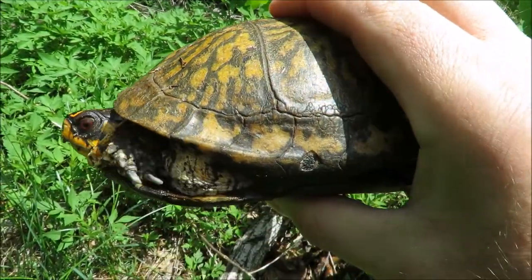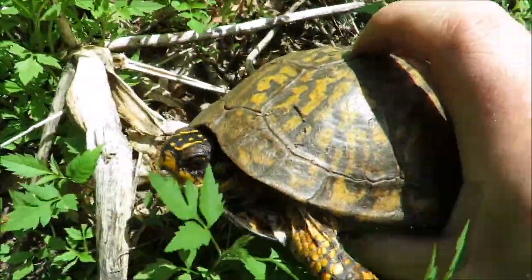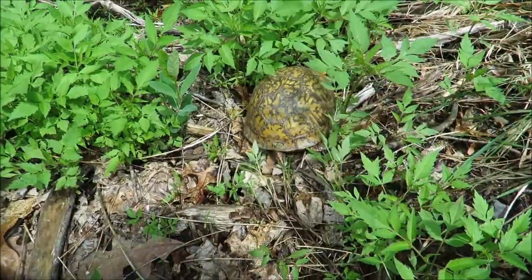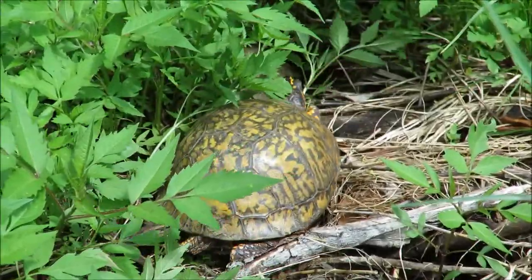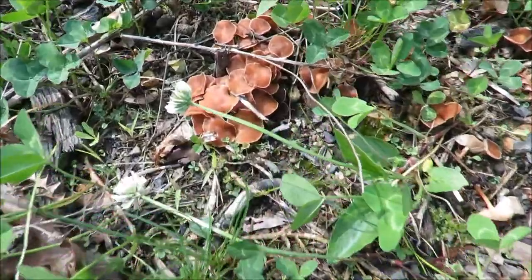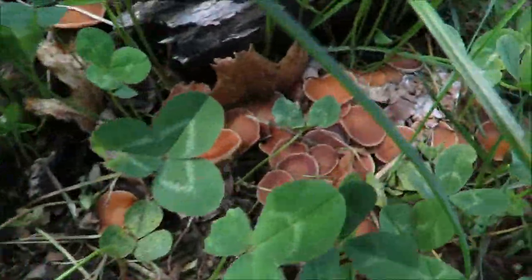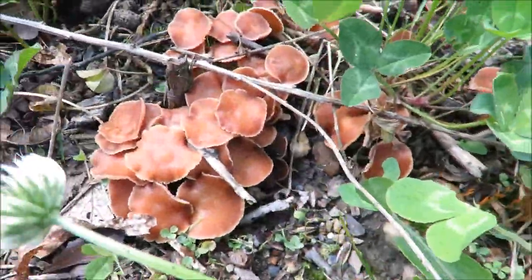She's pretty cool looking. I'm going to take a few pictures of her and let her go. She was probably sunning herself here nicely until I rudely showed up. There she goes, getting away from me — she's a beautiful thing. Goodbye! Yeah, there are a ton of these little mushrooms growing in here all over the place.